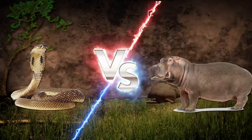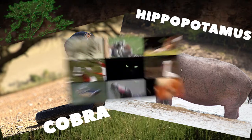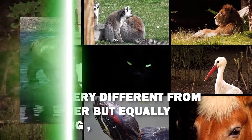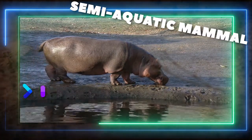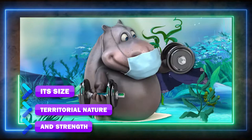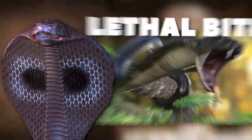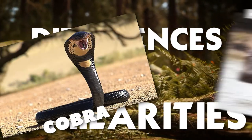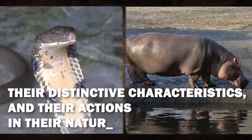Cobra vs. Hippo. The cobra and the hippopotamus are two examples of animals that are very different from one another but equally fascinating. The hippo is a giant semi-aquatic mammal renowned for its size, territorial nature, and strength. In contrast, the cobra is a poisonous snake distinguished by its iconic hood and lethal bite. Let's explore the differences and similarities between these animals, their distinctive characteristics, and their actions in their natural environments.